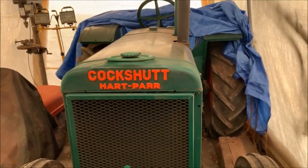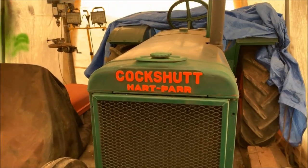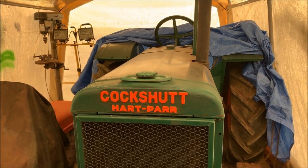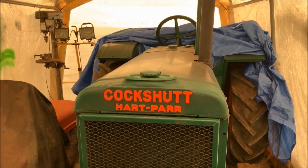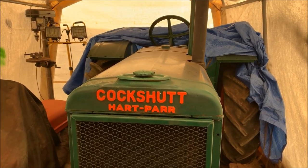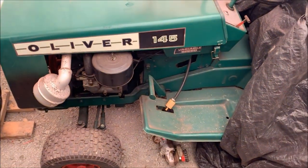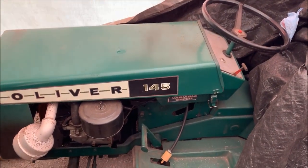This is my 1937 Cockshutt Hart-Power tractor, which was my great-grandfather's brand new. I've got a developing story with this tractor — if you guys are in the International Cockshutt Club, you may recognize this tractor on the cover of your next magazine, but I'll have more on that in a few months when the magazine comes out. And this is my 1971 Oliver 145 lawn tractor that me and my grandfather restored back around 1997.